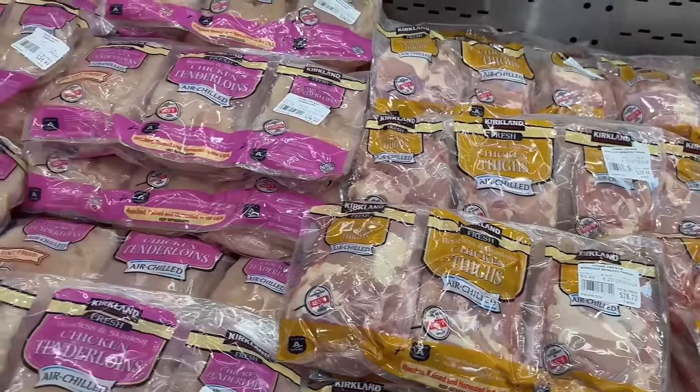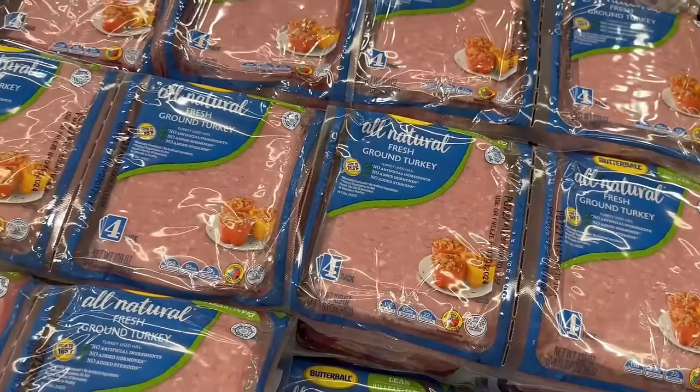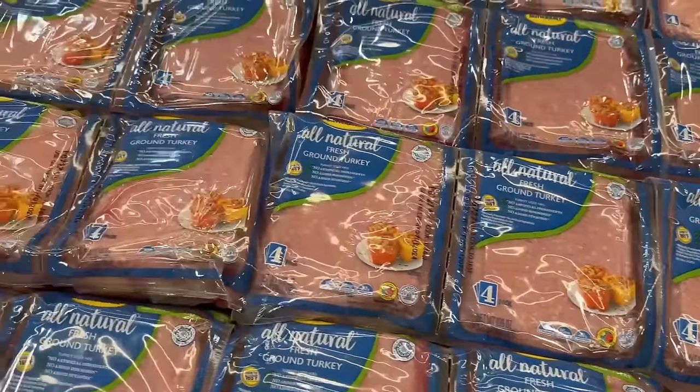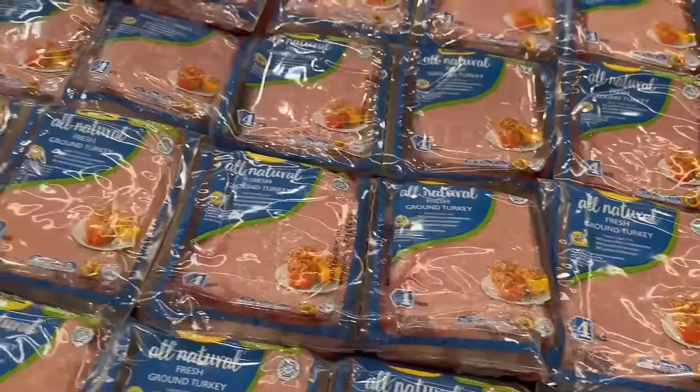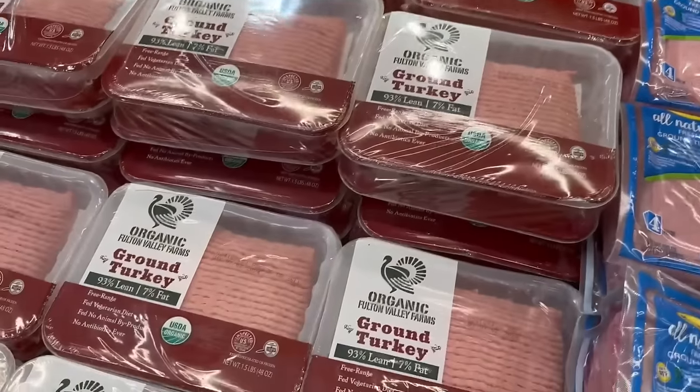Another great thing to think about at Costco are their meats — both frozen and fresh chicken, ground turkey, ground beef, steak, pork. If you have the freezer space, this is a great way to stock up and have high protein, healthy meats on hand.